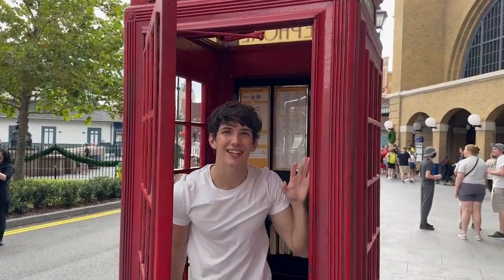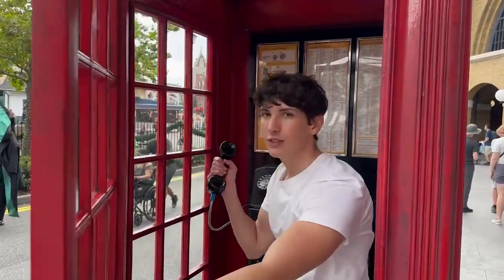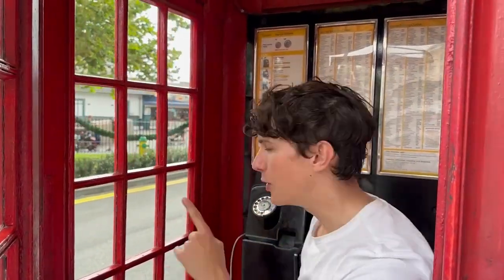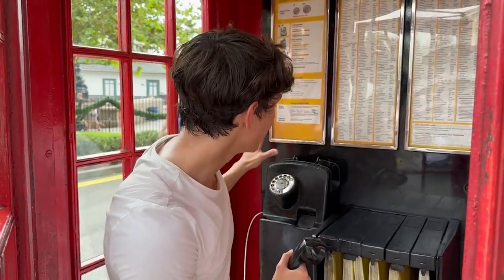Our first hidden secret here in the Wizarding World of Harry Potter is right here. This telephone booth has a secret number — it's 62442. If you dial it, you can actually call the Ministry of Magic and get a message from them.